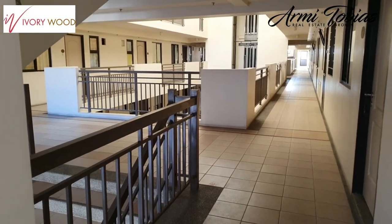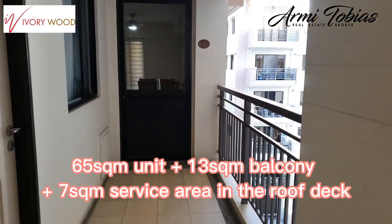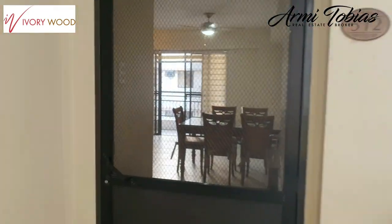This is Ivory Wood. We're on the fifth floor. The unit is in the corner — let's go inside.